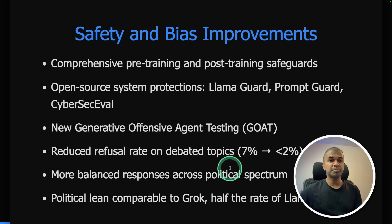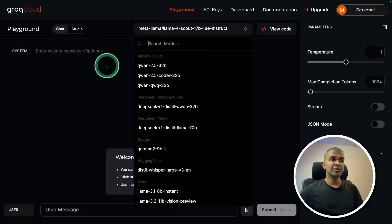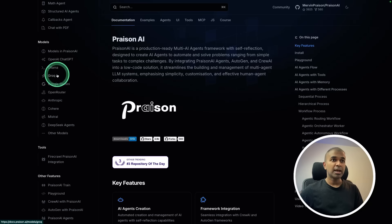Llama 4 provides more balanced responses across the political spectrum, with political lean comparable to Grok. It is now available on WhatsApp, Messenger, Instagram Direct, and the Meta.ai website. You can also download it directly from Hugging Face today. Llama 4 is also available via Groq Cloud and in the pre-training AI agents framework.